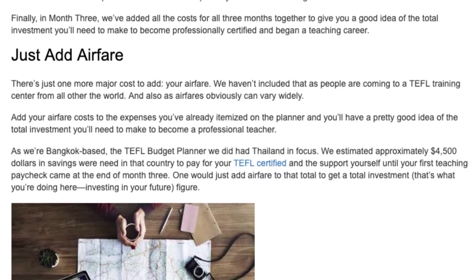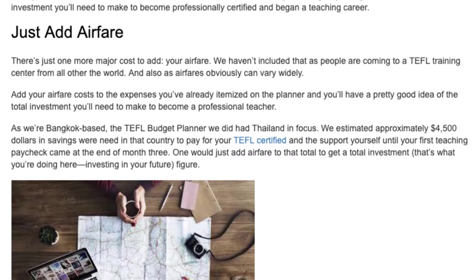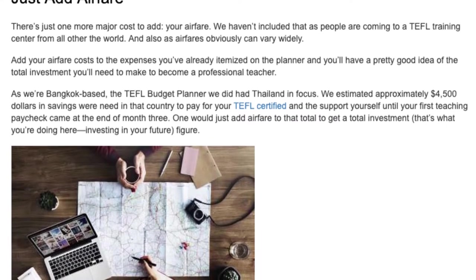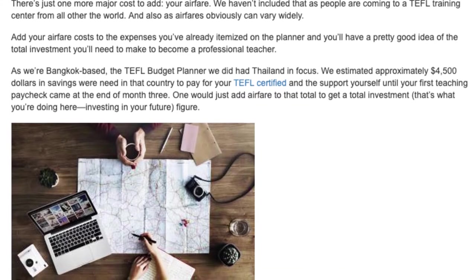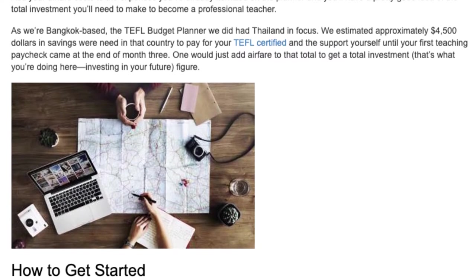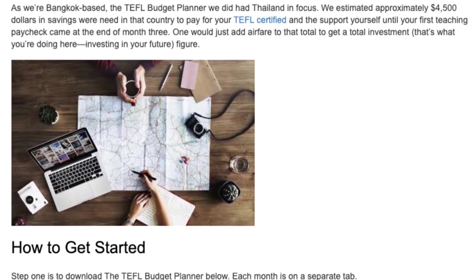As we're Bangkok-based, the TEFL Budget Planner we did had Thailand in focus. We estimated approximately $4,500 in savings were needed in that country to pay for your TEFL certification and support yourself until your first teaching paycheck came at the end of month three. One would just add airfare to that total to get a total investment figure — that's what you're doing here: investing in your future.